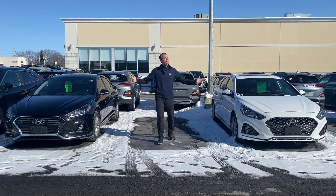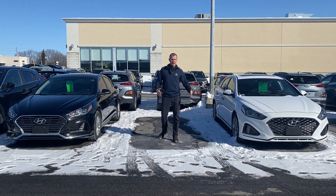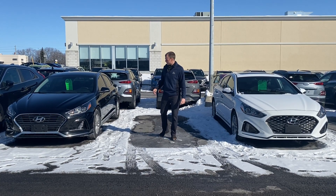Hey everybody, Dave Boyank here from Seaway Hyundai. What a beautiful day — the sun is shining. What a perfect day to come by and visit myself or any of the guys here at Seaway Hyundai.